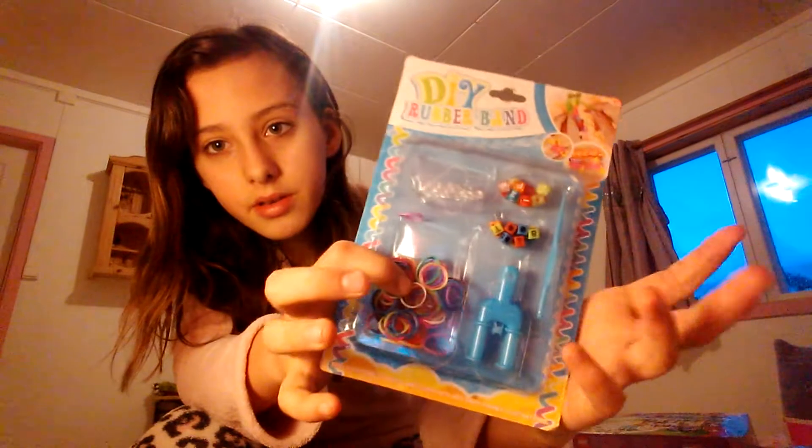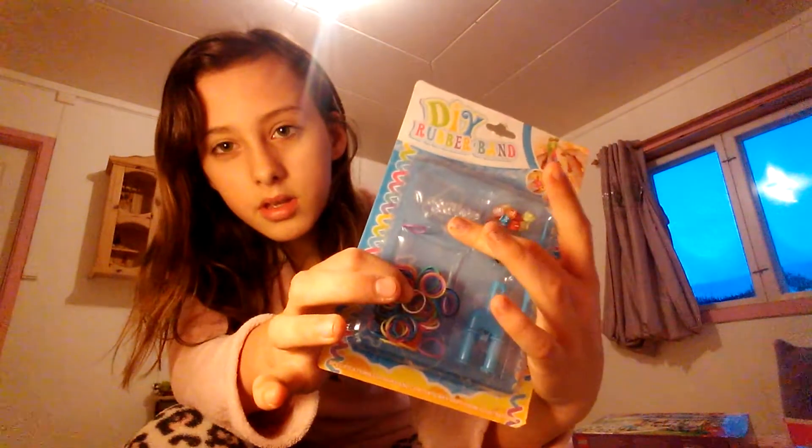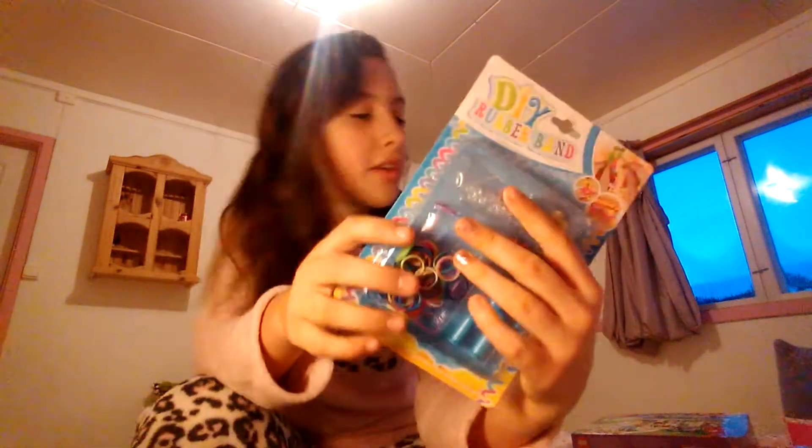So there's that — the loom band, hook, numbers, Z-clips I think. I can't remember, I haven't done loom bands in a long time.